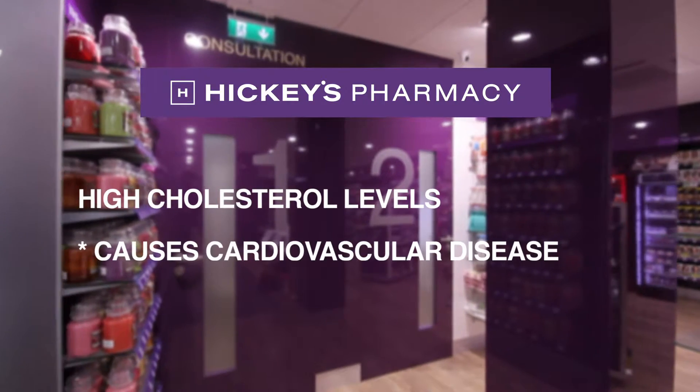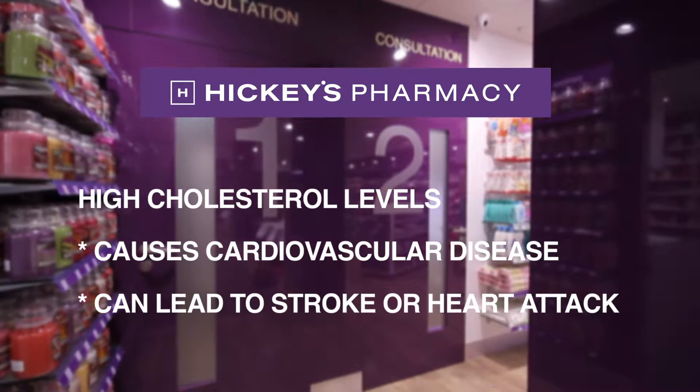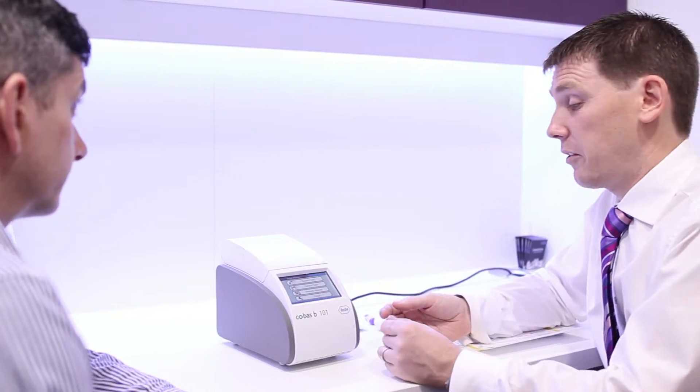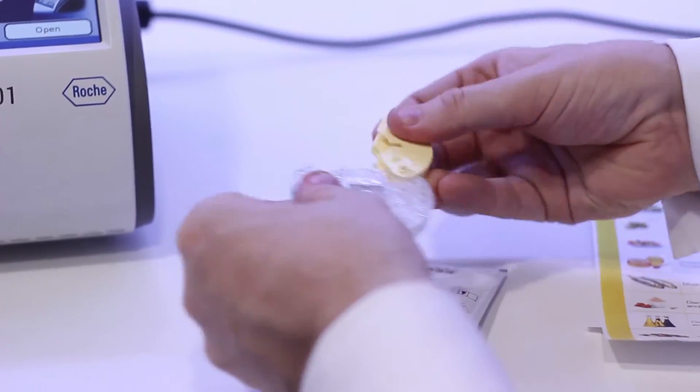High cholesterol levels are a leading cause of cardiovascular disease, which can lead to stroke and heart attack. When your body has too much cholesterol, it can start to stick to the walls of your arteries. If this happens, blood can't get through in the normal way, and this can lead to a heart attack, a stroke, or to other problems like angina.